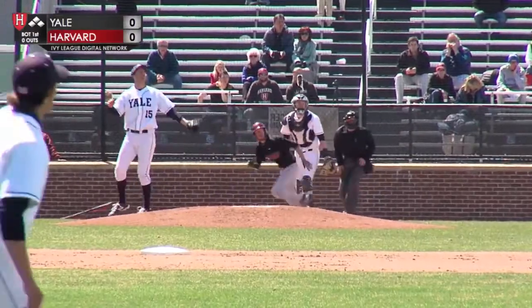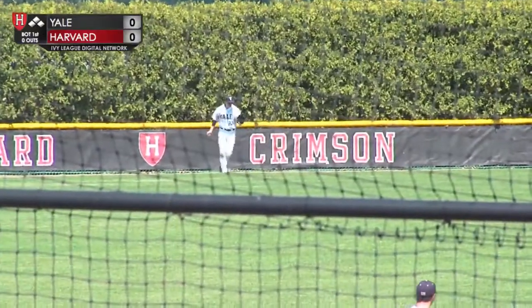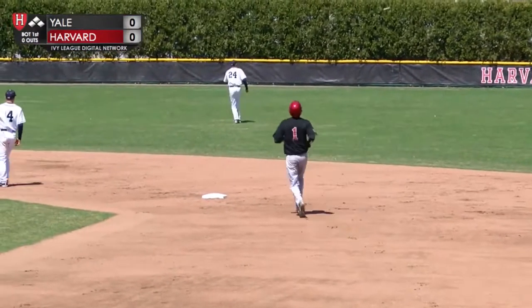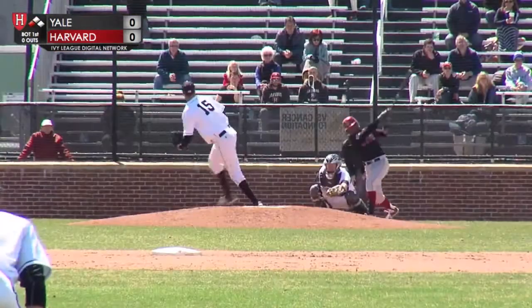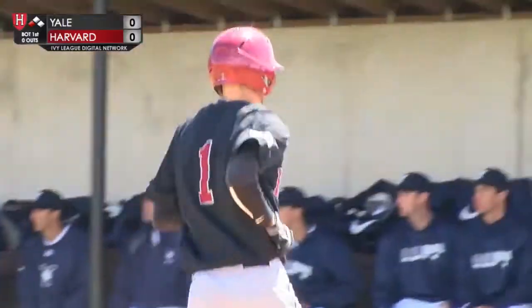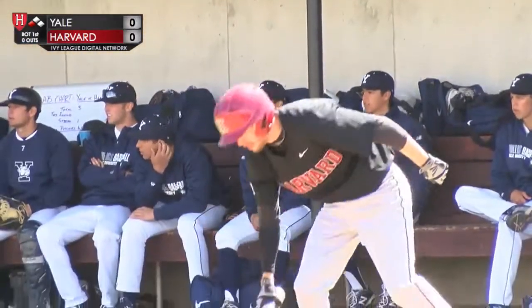Martin hits this into left field, ranging back is Levansky, and he drops it in his glove. He had it and he dropped it. Mike Martin stands on second base — that will be an E7. Bouncing ball up the middle, taken there by O'Neal, he'll go to first for the out, but that will score Mike Martin, and Harvard leads 1-0.